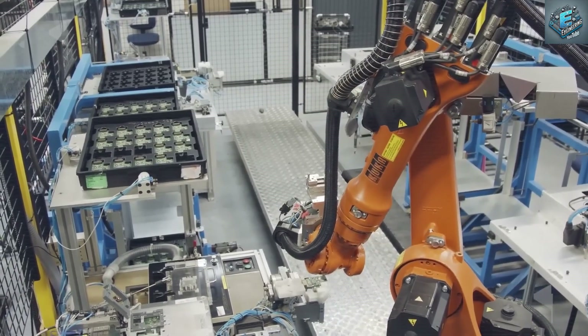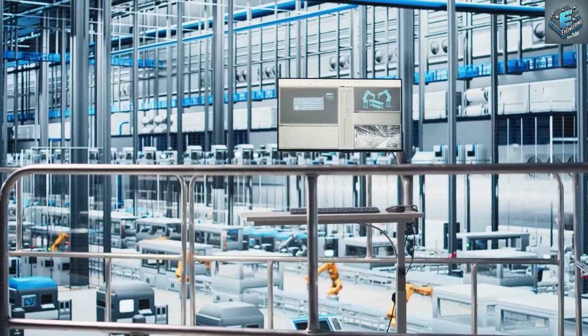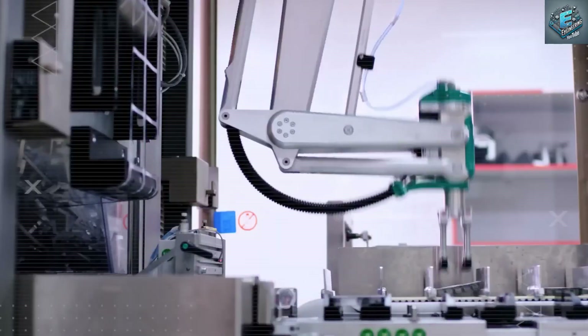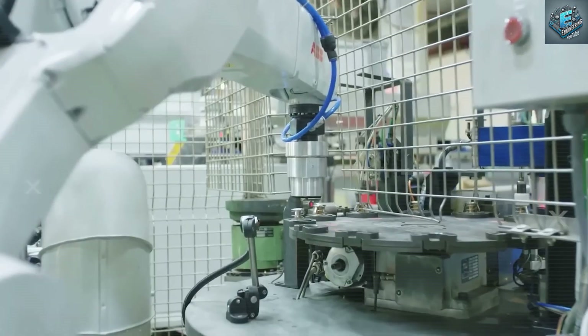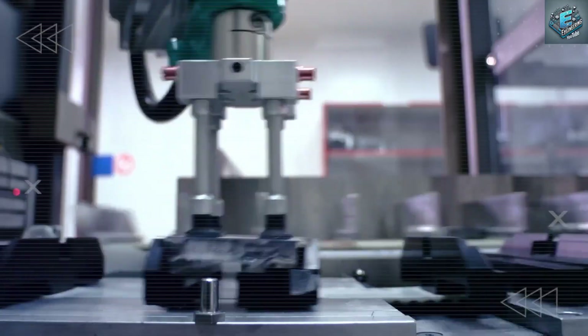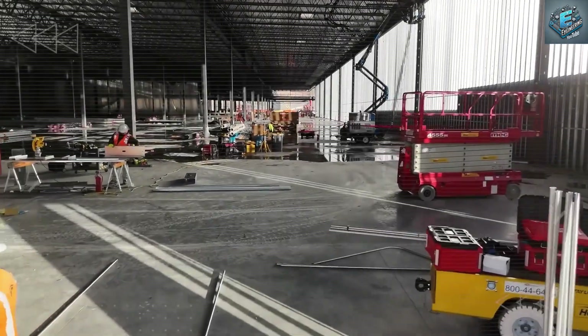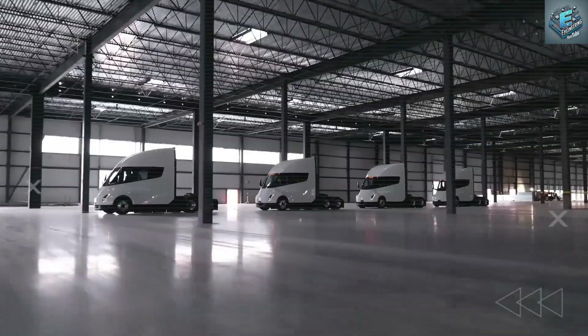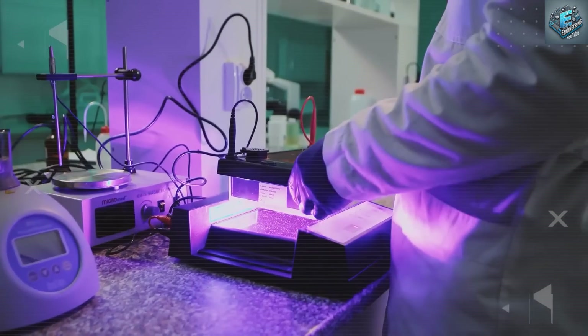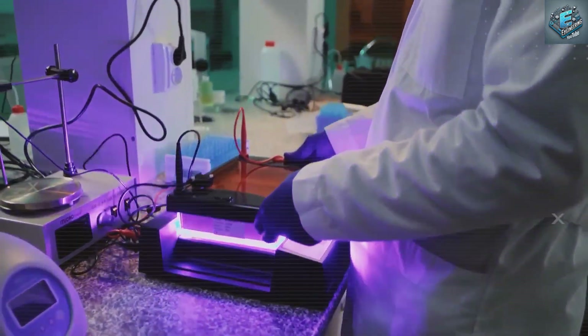$1,795. That number isn't just a price — it's a declaration. A signal that the lithium era is ending and the age of aluminum has begun. With the Model 2 on the horizon, Tesla is building more than a car; they're building a future where battery technology is cleaner, cheaper, and lasts longer than anything we've seen.